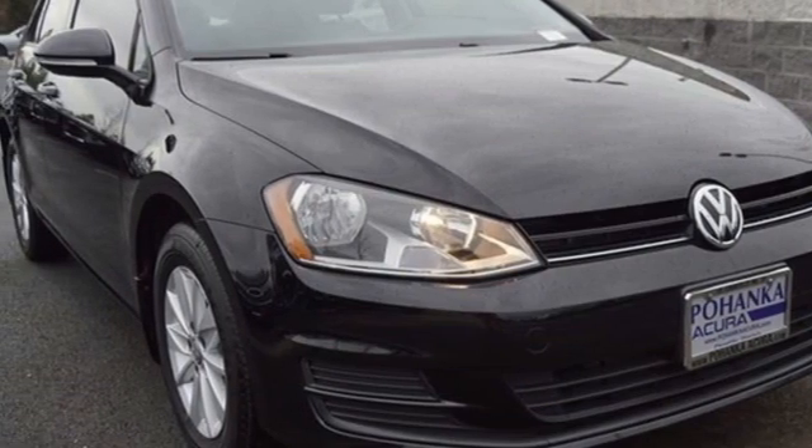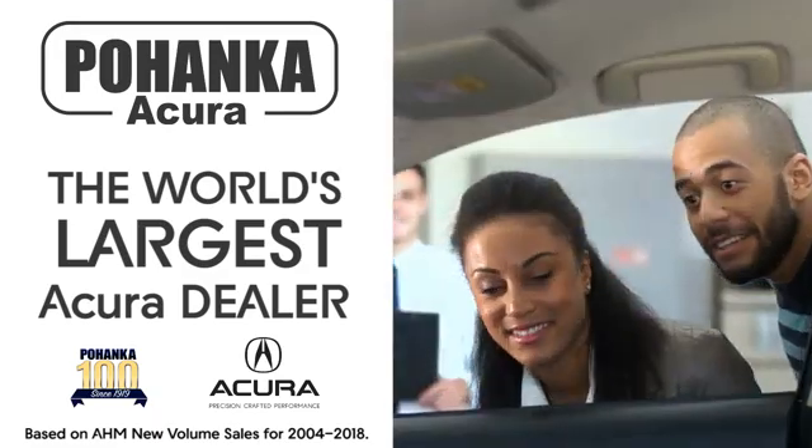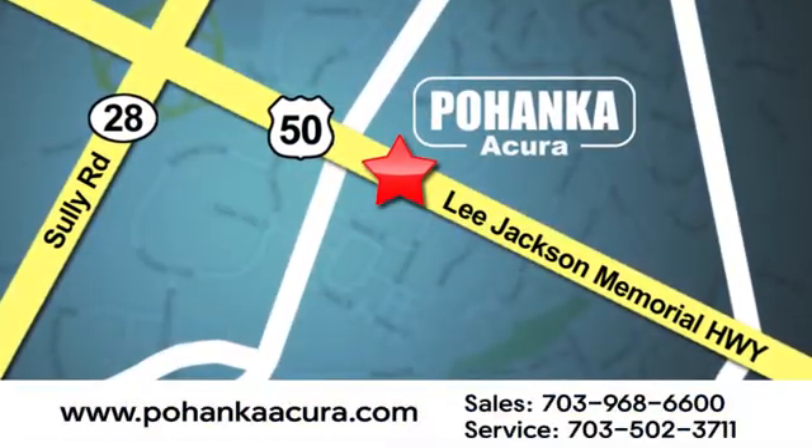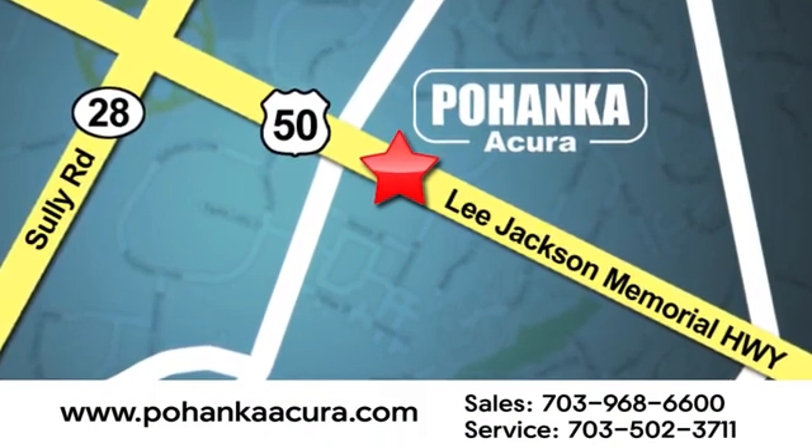Stop in for a test drive and make it yours today. Pohenka Acura is a great place to buy a car. We're conveniently located at 13911 Lee Jackson Memorial Highway, Route 50 in Chantilly.